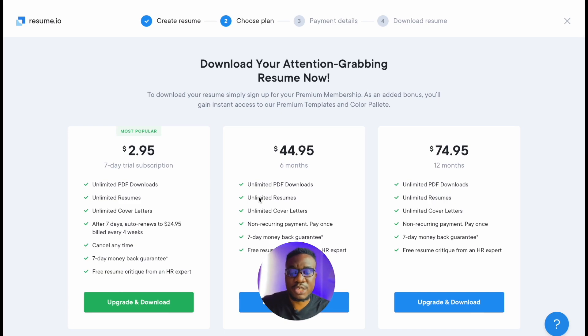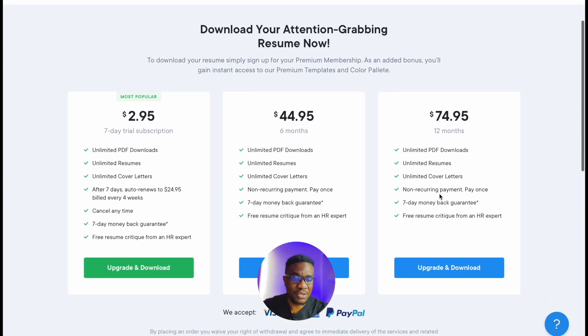When you download as PDF it brings you to the pricing page. You choose a plan — there are three plans basically. You have $2.95 with all the perks at the bottom: unlimited PDF downloads, unlimited resumes, unlimited cover letters; after seven days it auto-renews to $24.95 billed every four weeks, so it's $24.95 a month. The next plan is $44.95 for six months, and the top-tier plan is $74.95 for 12 months.